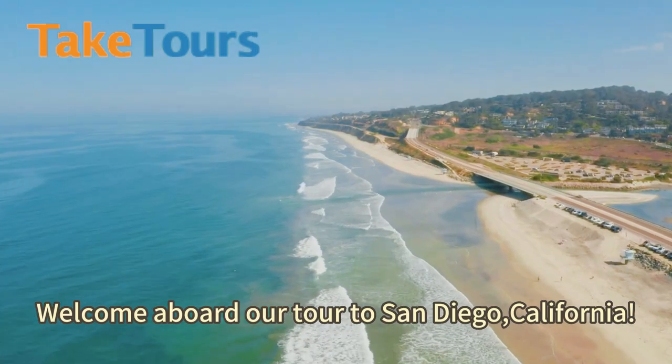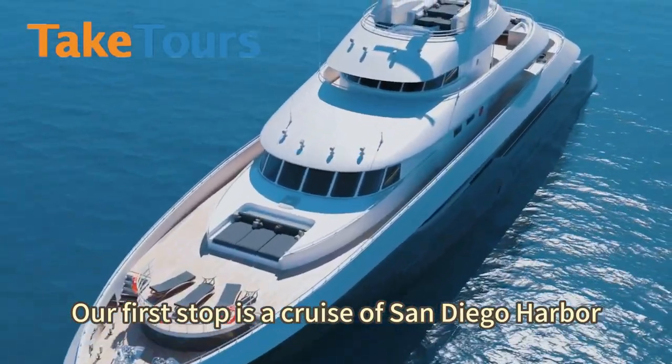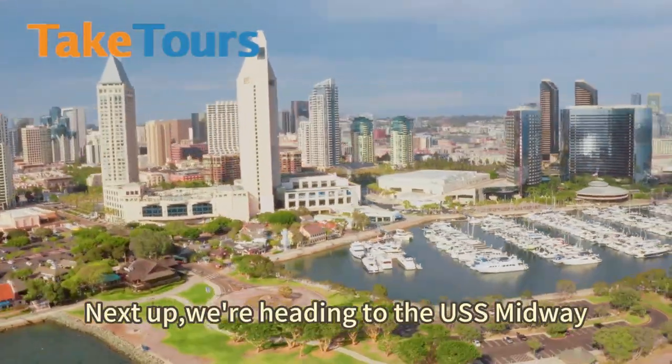Welcome aboard our tour to San Diego, California. Our first stop is a cruise of San Diego Harbor. Enjoy the cool ocean breeze as you take in the stunning views of San Diego's skyline and harbor.